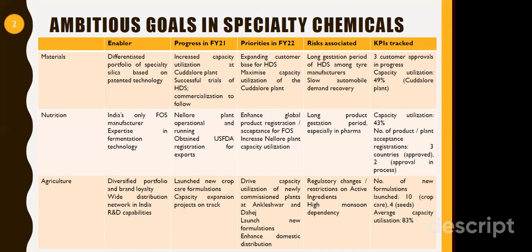In agriculture, as mentioned, it is a completely separate listed entity — Rallis India. It has a very diversified portfolio and good brand loyalty with a pan-India network. They have launched new crop care formulations and capacity expansion projects are on track. Risks associated with agriculture include regulatory changes, restrictions on active ingredients, and monsoon-related issues, but the company has been in this segment for decades and will be able to cope.